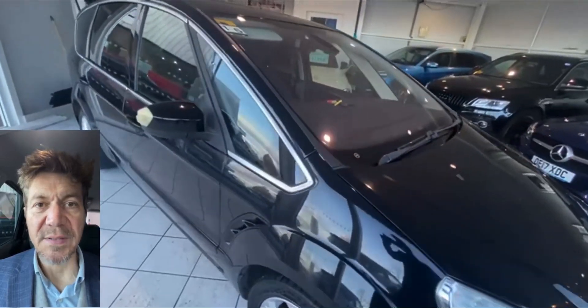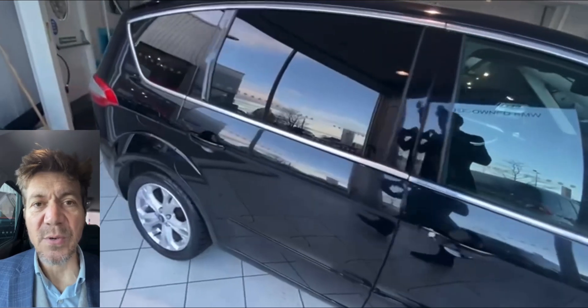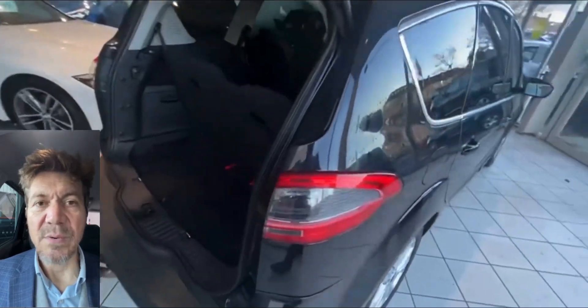AutoCost here to review another car we've got for sale. Today we are taking a look at this Ford Galaxy. This car is a little bit older than what we normally sell, but it's just arrived in as a parts exchange and it's a really nice car, so we've decided to offer it for sale.